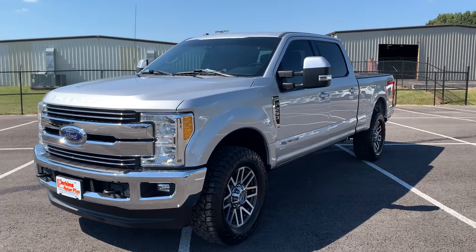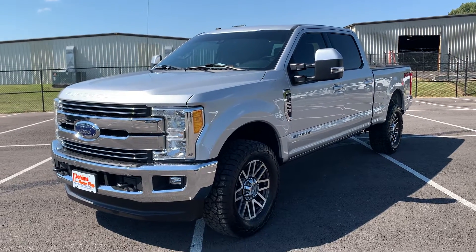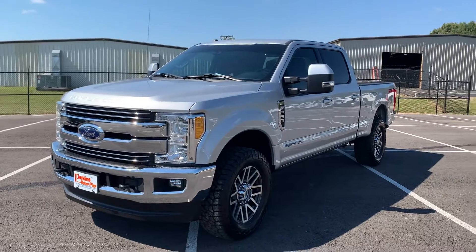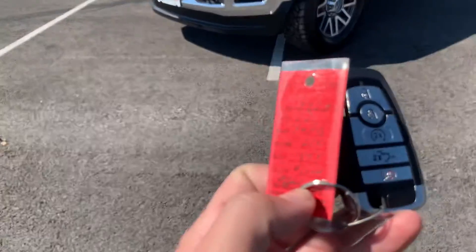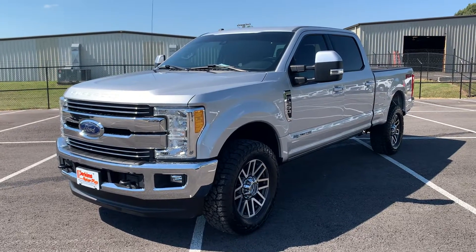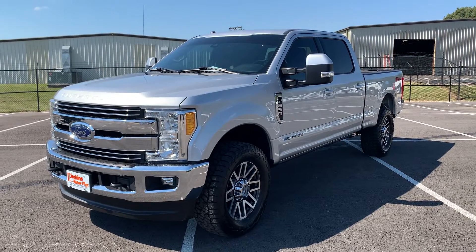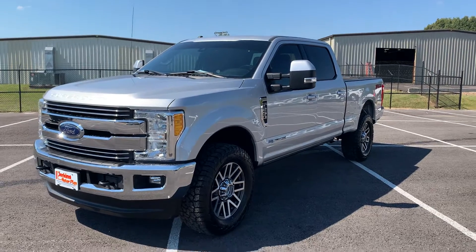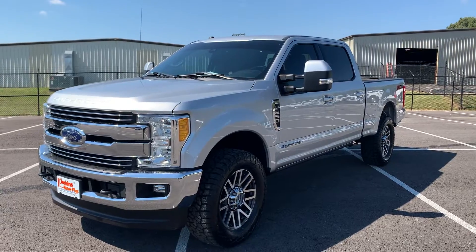Hey guys, this is Jake over at Perkins Motorplex, just helping Mr. Garrett out with a walk-around video today of this 2017 Ford F-250 Lariat Edition. As you can see, very nice truck, very clean. I have one set of keys here with this vehicle. I just want to walk around today and point out some things that catch my eye, so we can be 100% transparent with you all — just know that it is a truck with 60,000 miles, so there may be some imperfections. But overall, as I'm walking around, it's looking like a great vehicle, especially with this silver color. So we'll get this walk-around started.